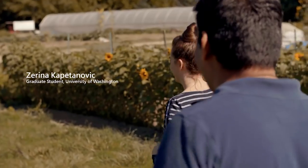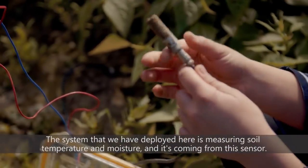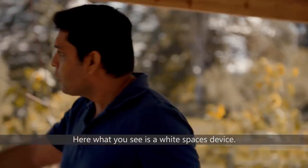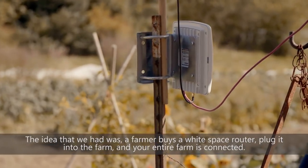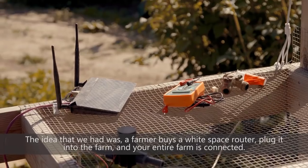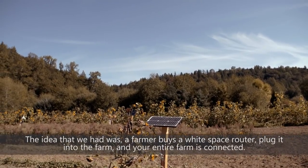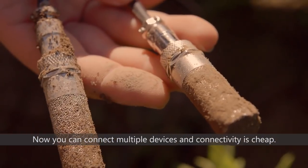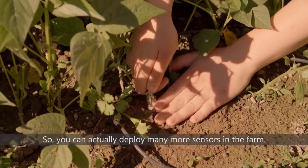The system we have deployed here is measuring soil temperature and moisture, coming from this sensor. What you see here is a white spaces device. The idea is that a farmer buys a white space router, plugs it in on the farm, and your entire farm is connected. You can then connect multiple devices and connectivity is cheap.